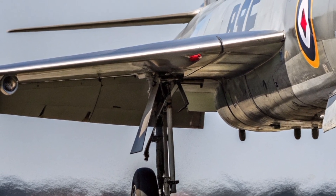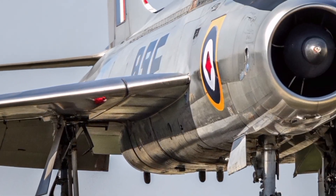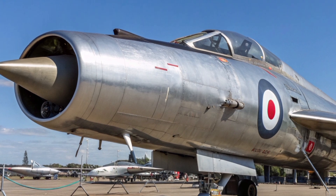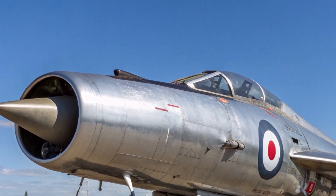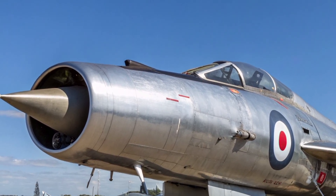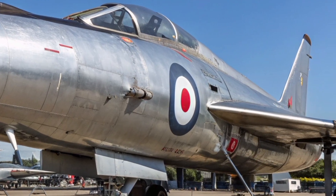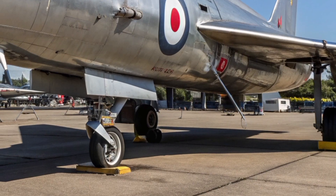When it comes to weapons, the Lightning 2026 leaves no room for negotiation. It carries the brand-new Meteor Block IV, featuring extended range, smarter guidance, and a no-escape zone wider than any UK fighter has ever seen. Add to that the AIM-132 ASRAAM Neo for dogfights, precision-guided ground attack weapons, and an internal gun redesigned for high-speed engagements, and you've got a fighter built for any mission the modern battlefield demands.